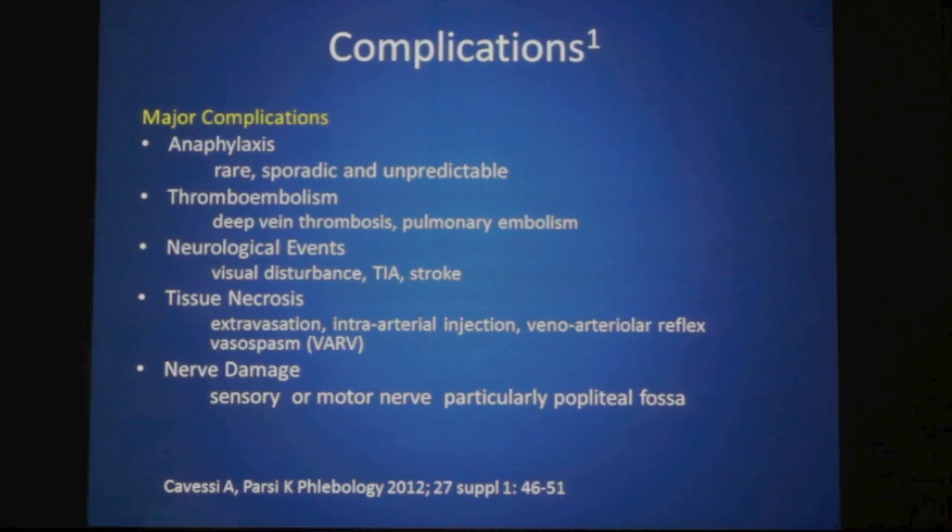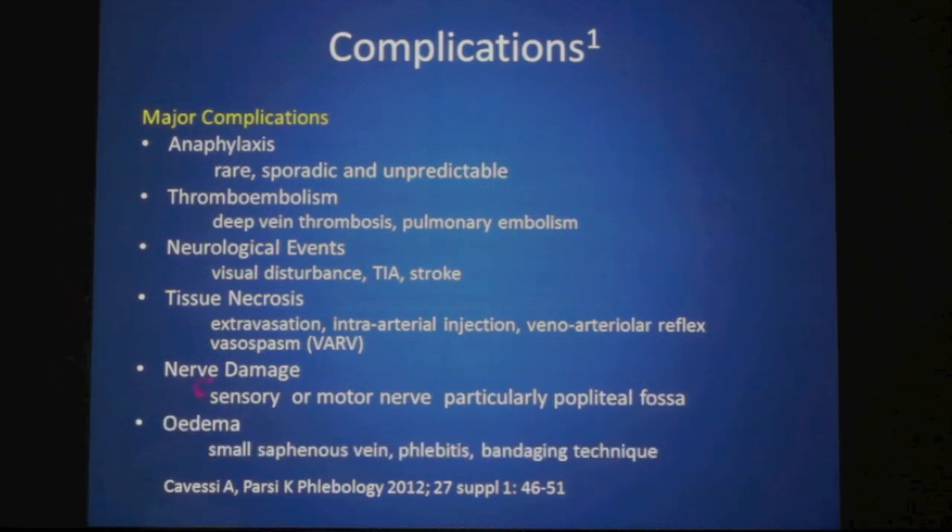There have also been reports of nerve damage, both sensory and motor, which appears to be a particular risk — though very rare — in the popliteal fossa behind the knee. Less common is swelling and oedema after sclerotherapy, which appears to be an issue mainly after small saphenous vein sclerotherapy. It is associated with intense phlebitis and can sometimes be associated with poor bandaging or stocking fitting.